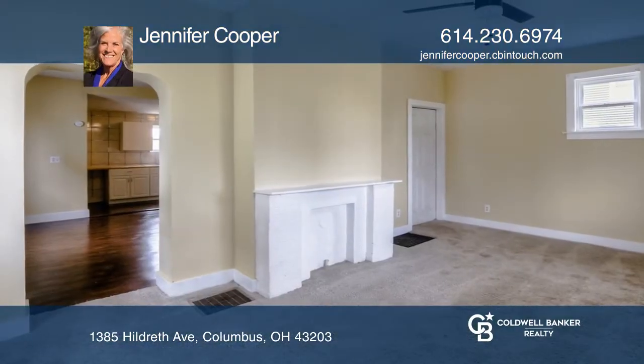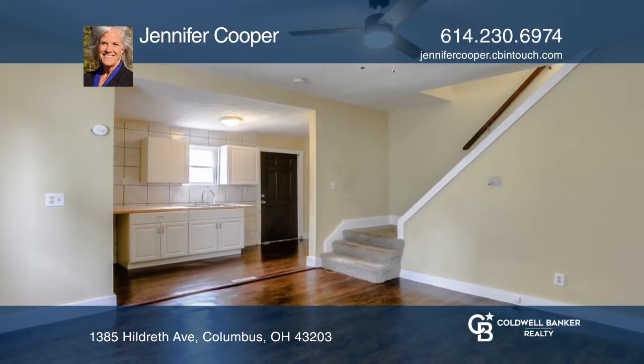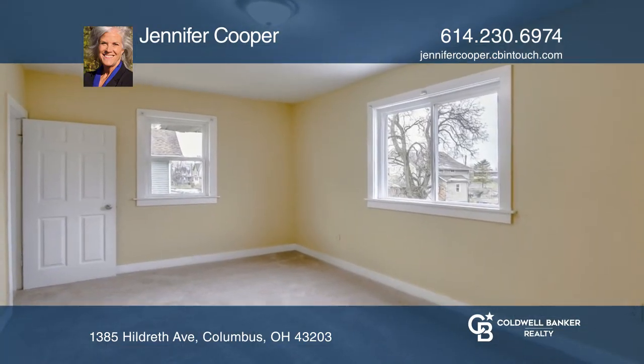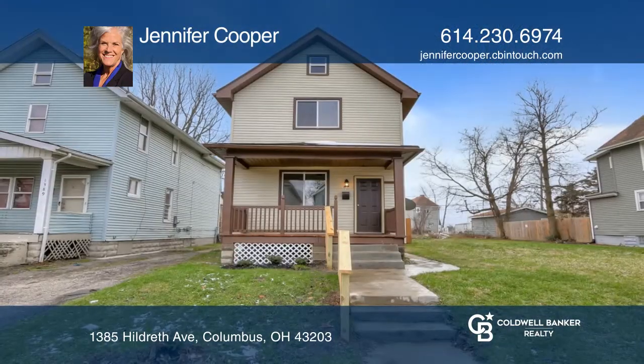You'll love the interior renovations in this vintage two-bedroom one-bath home located in King Lincoln. Enjoy the large front porch, living room with decorative fireplace, the separate dining room with hardwood floors, and a large backyard. There are too many upgrades to list — come see it in person with Jennifer Cooper.